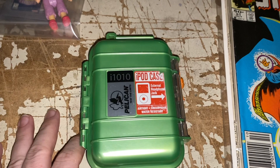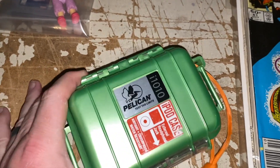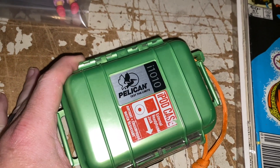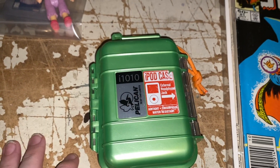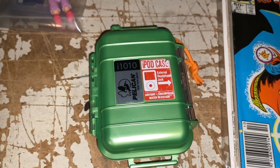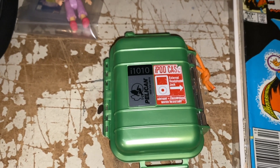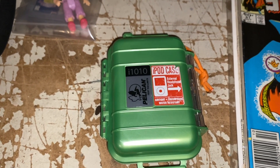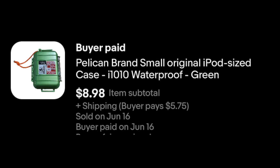I didn't even know they made these. It's from Pelican — if you find Pelican cases, they're extremely good and some quite valuable. This is a case specifically made by Pelican for the old school iPod. I had no idea that thing even existed, but I took a shot on it when I saw it. It's not worth a ton, but it sold in a week — $8.98 plus shipping.